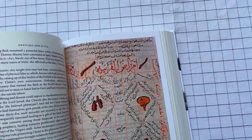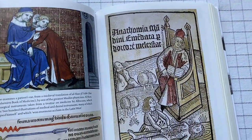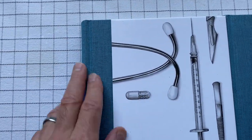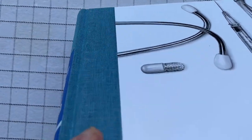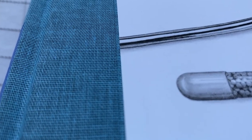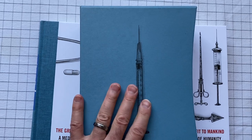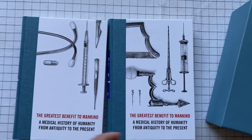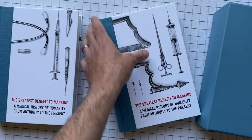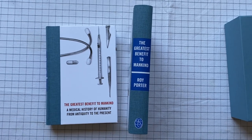I haven't read the book. It's supposed to be very good, very interesting, and I'm really looking forward to it, but I haven't read it yet. I really like the binding, I like this color. There's a bit of black shining through too. I like the slipcover as well. So that's The Greatest Benefit to Mankind by Roy Porter, put out by the Folio Society.